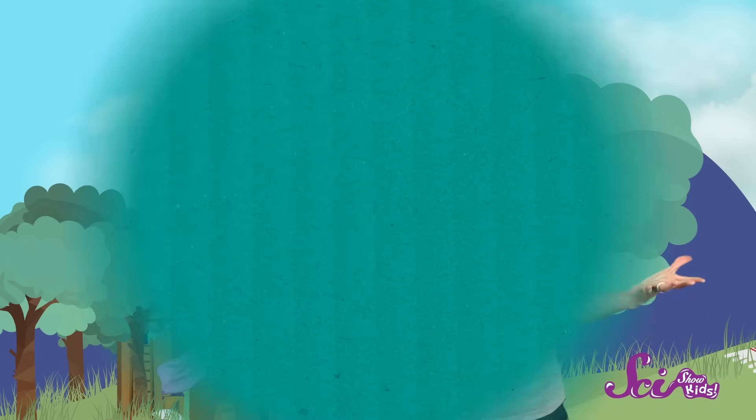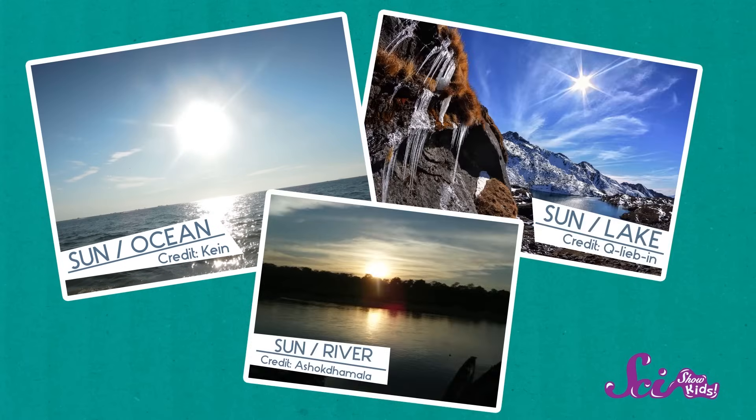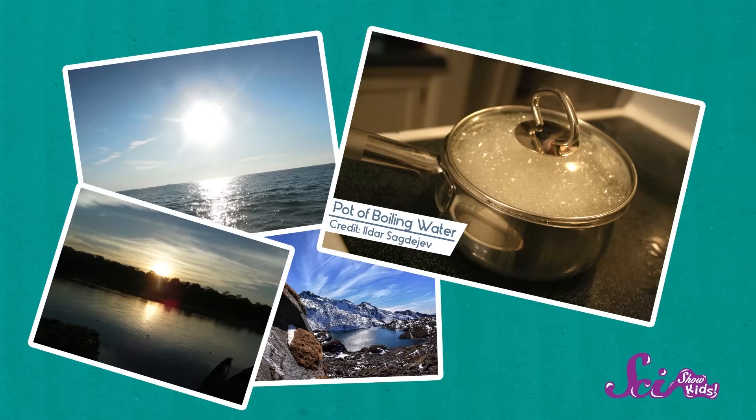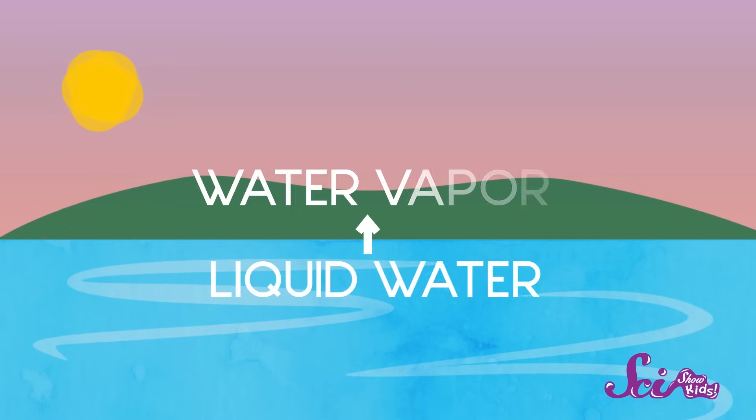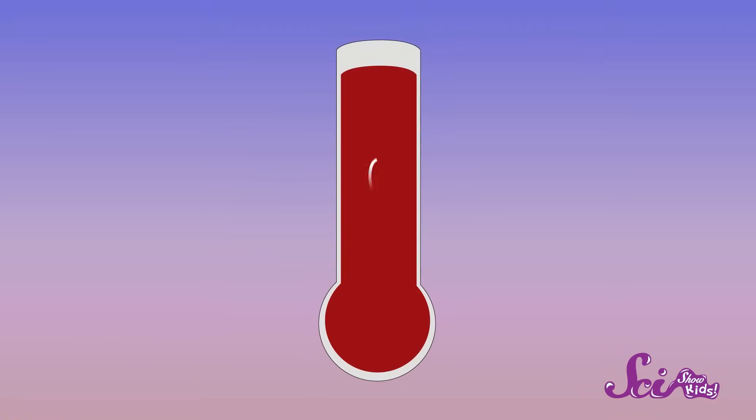And that's basically how clouds are made. When the sun shines down on the water in oceans, lakes, and rivers, it acts in pretty much the same way as that pot on the stove. It warms the water enough to turn a little bit of that liquid water into water vapor. Then, the water vapor rises into the sky, and as it goes higher, the air gets colder.